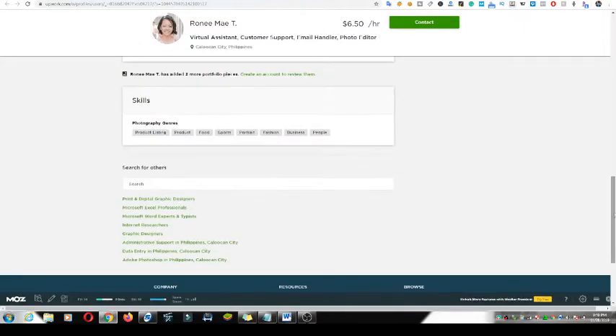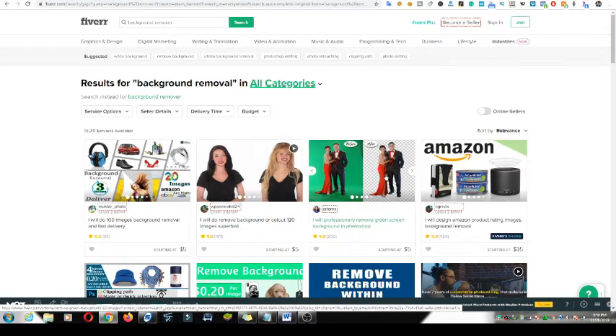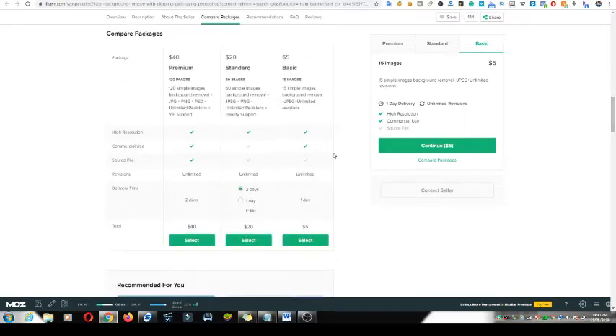Let's move to Fiverr — fiverr.com. Look at this: one person is charging $5 for background removal, another is charging $35. I clicked on one: 'I will remove background from 120 images super fast.' They claim they can do this work in just a couple of minutes. This one is charging $40 for premium — 120 images.